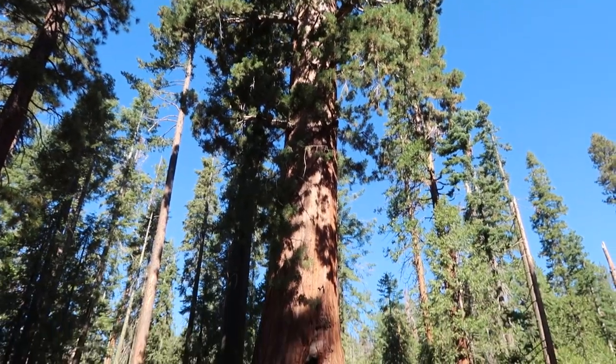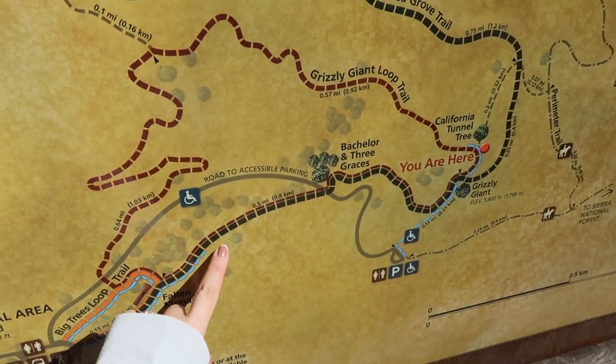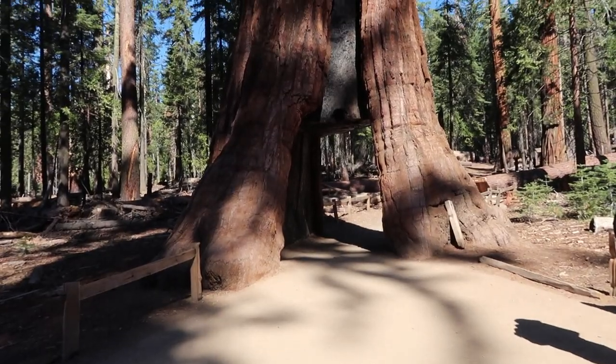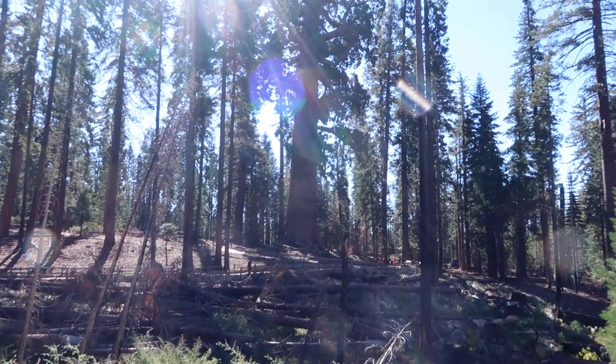This is the California Tunnel Tree - look at this, it's got a tunnel through it! So we started here, walked along here, that was the big one that fell, then we went to the Bachelor and Three Graces, Grizzly Giant, California Tunnel Tree, and then we'll go around. From this angle you can really see the scale of how big the Grizzly Giant is compared to the ones around it. Apparently the roots only grow down about 10 meters and then spread out really far - about 150 feet - and they intertwine with other trees so they don't compete for resources; they connect together.